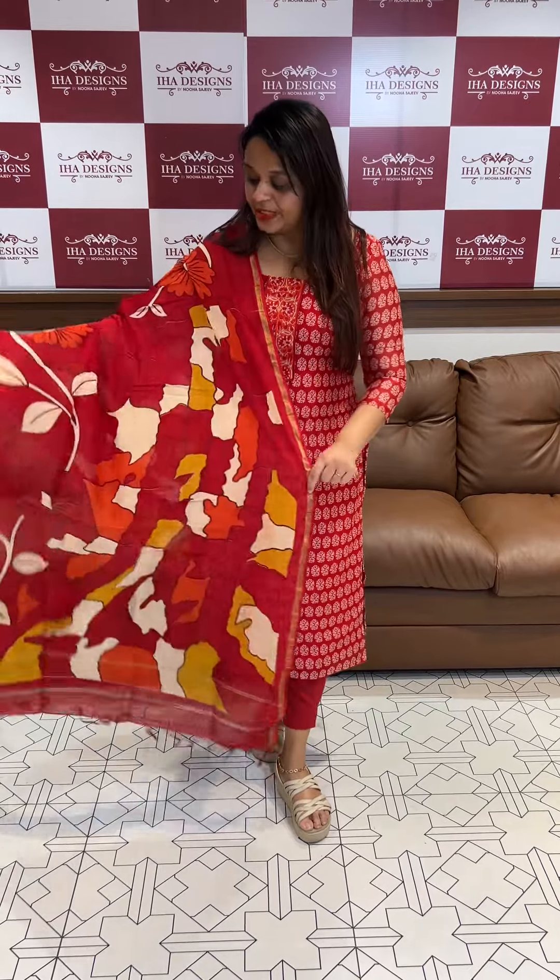Hello viewers, welcome back to IHA Designs. Block printed concept in Maheshwari Silk and Stitch Salwar suits in the collections. Usually Maheshwari is very expensive, but we have a special manufacturer available. Special fabric and print price is ₹1795 — ready for dispatch, express delivery.